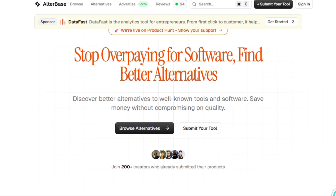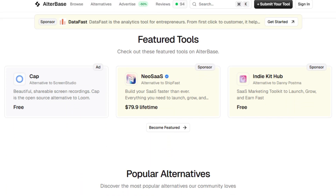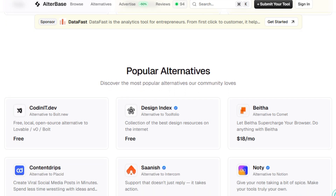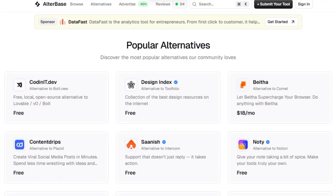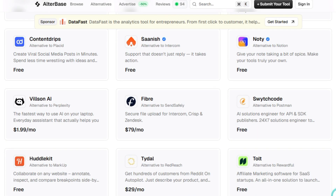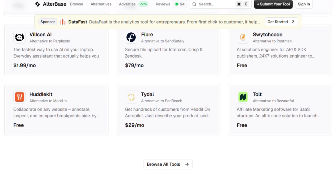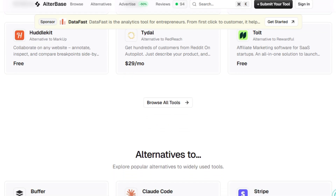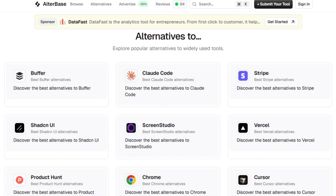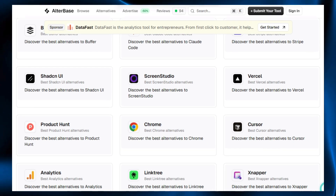So you can compare options fast and pick tools that actually match your budget, country support, and feature needs instead of overpaying for big brand platforms. It focuses strongly on builders in regions where many popular tools are overpriced or don't support payments properly, turning tool discovery into a simple, no-noise experience that saves both money and time. Makers can also submit their own products for free to reach a targeted audience actively looking for alternatives, giving indie founders a fair chance to stand beside bigger players without fighting ads or clutter. Recently launched and actively updated, AlterBase positions itself as a clean, community-driven directory that fixes the 'what is the best affordable tool for this?' problem with fresh, curated data instead of outdated lists.